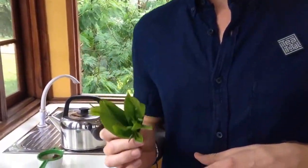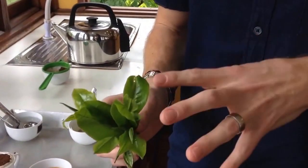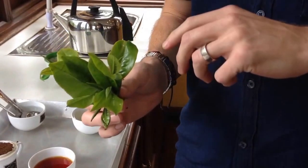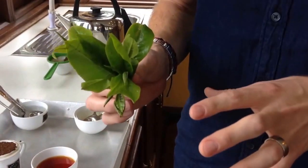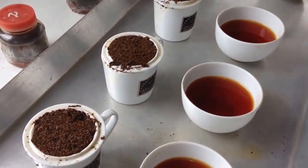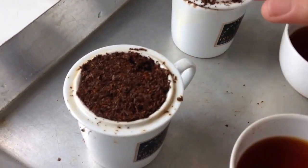In my hand are tea leaves that have been freshly plucked from the Camellia sinensis plant. These leaves will then be withered — I think that's the first process — then rolled, then fermented, and then the final process is that these leaves will be fired. And the result is what you see in front of you over here.